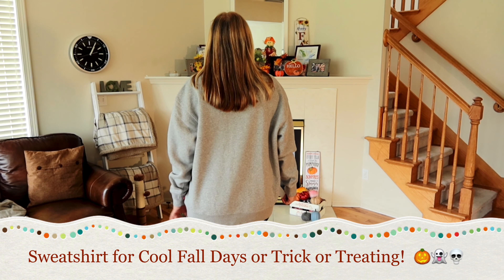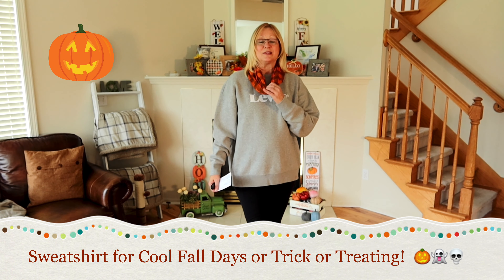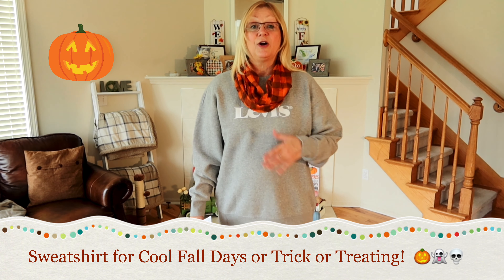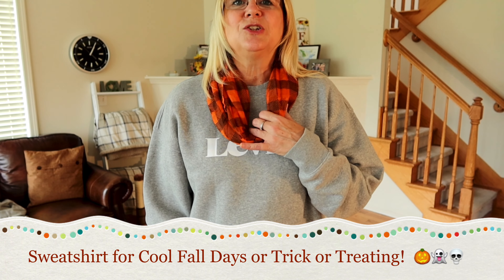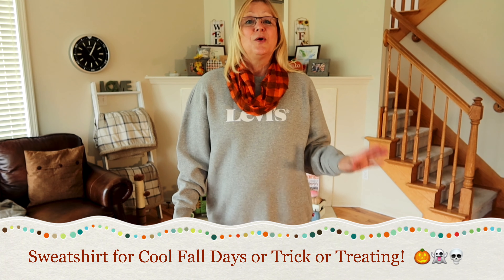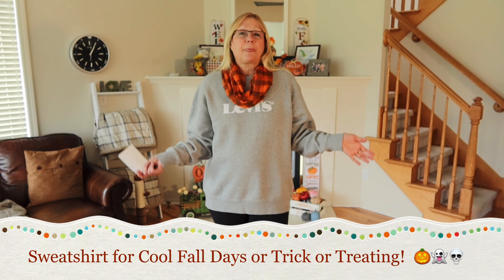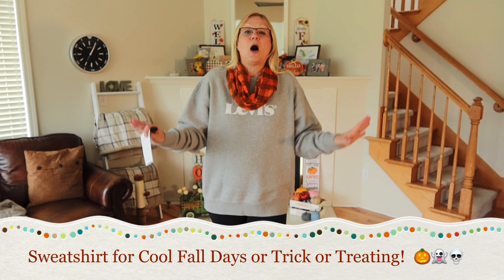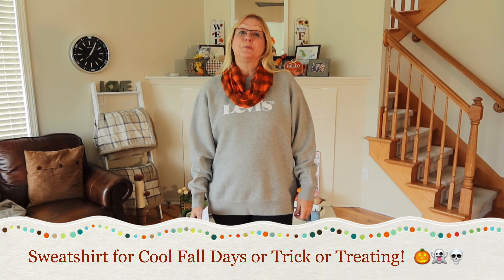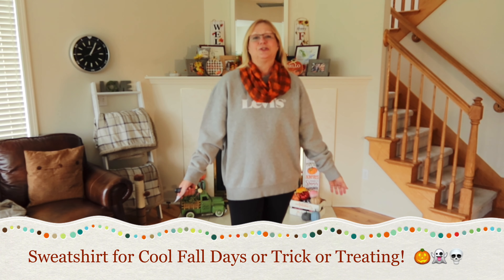It's made out of 80% cotton and 20% polyester. I thought it would look cute with this pair of leggings. I dressed it up for Halloween with this orange buffalo check scarf — I love this scarf. This is from Dollar Tree, and it was on my wish list. If you're going out trick or treating or to an orchard around Halloween but don't want to go all out in a costume, just an orange scarf and a gray sweatshirt and you're good to go.